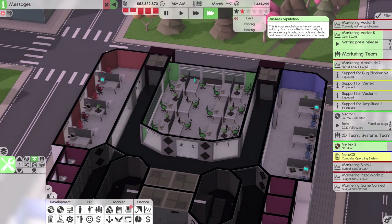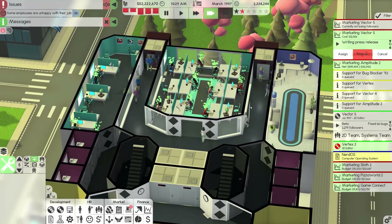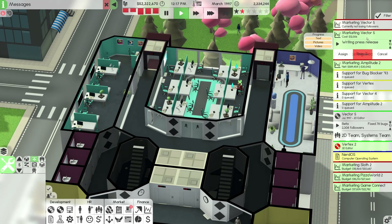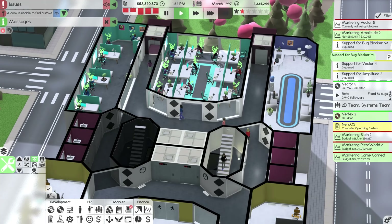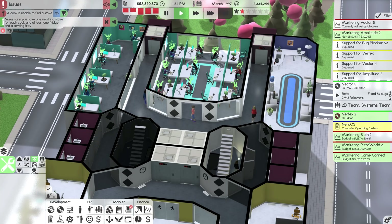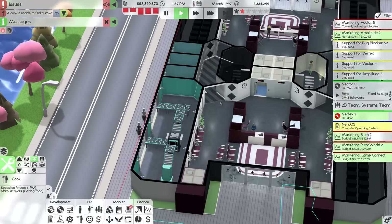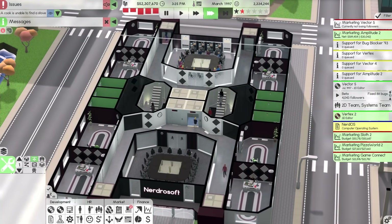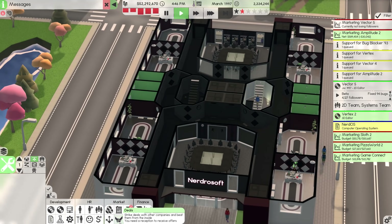We actually just lost some reputation because my marketing team didn't manage to finish all of the marketing last month — they were working on this press release. So let's throw the press release out there, which is getting people pretty hyped about Vector. Also, what do you mean you can't find a stove? You're walking around — right, okay, that's sorted. My reputation should start going back up here since I've managed to market everything.